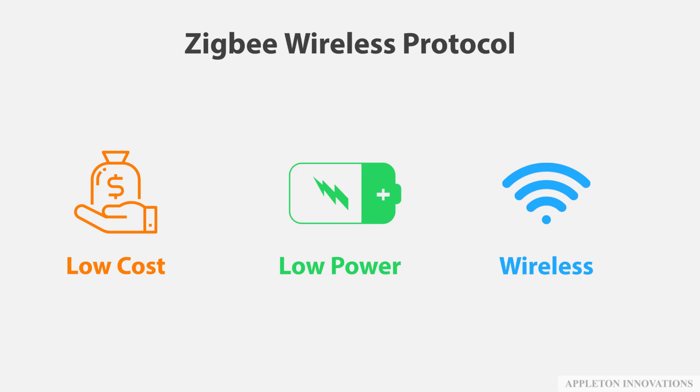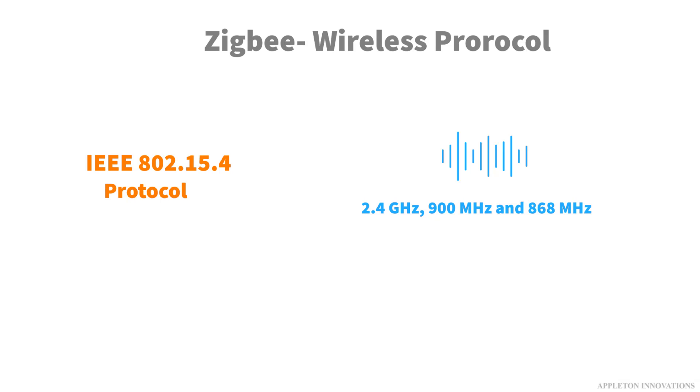Zigbee is a wireless technology developed as an open global standard to address the unique needs of low-cost, low-power wireless IoT networks. The Zigbee standard operates on the IEEE 802.15.4 physical radio specification and operates in unlicensed bands including 2.4GHz,